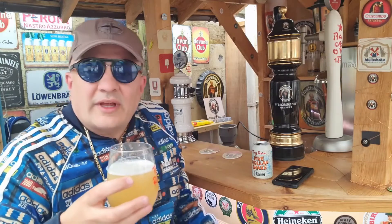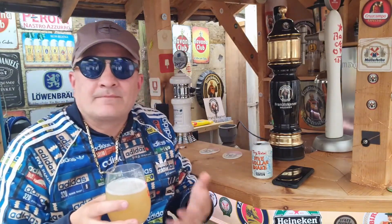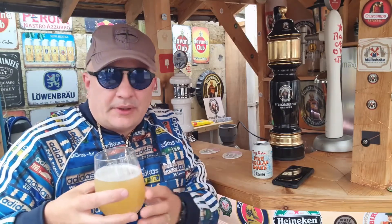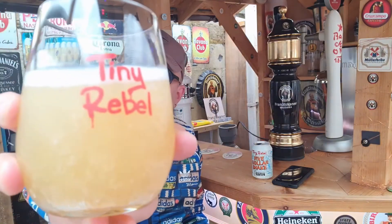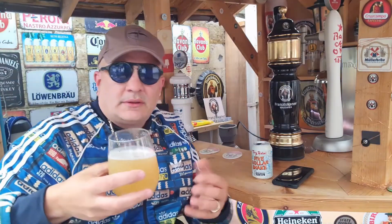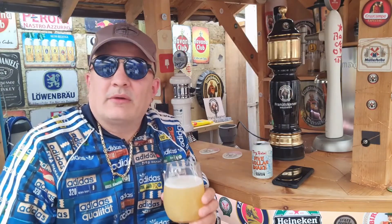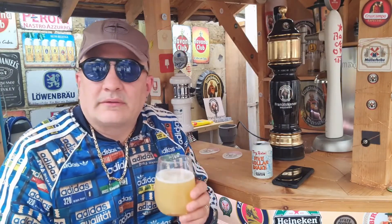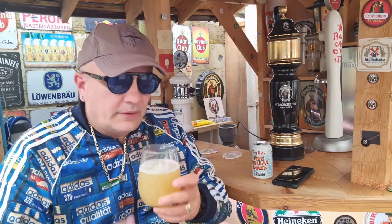It's got that IPA aroma to it, I have to say. Nice carbonation though, if I may say. Being honest, I'm not that into IPAs as any of you that know me will know — I'm more of a lager man. But I'm all up for trying. Okay, here we go.